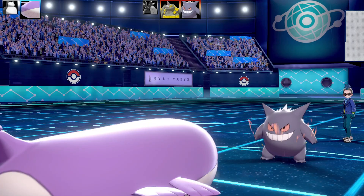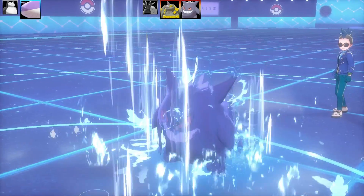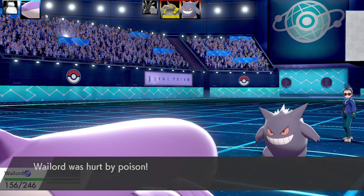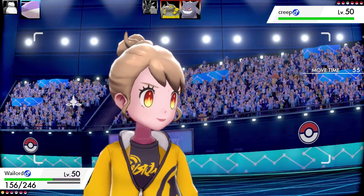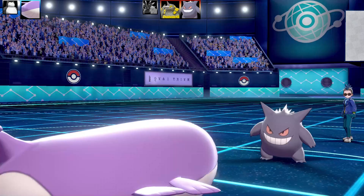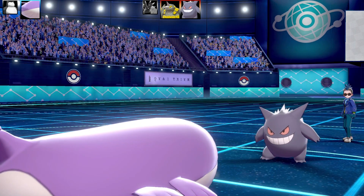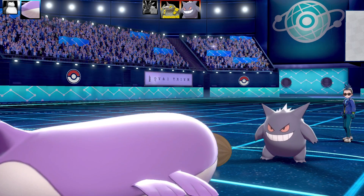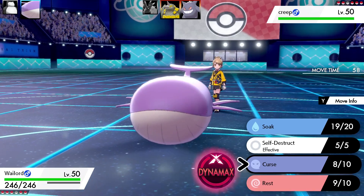I need to use Soak on Gengar to turn it into a Water type. Gengar goes for Nasty Plot — very nasty. This Wailord is built with max Attack and max Special Defense, relying on its gigantic HP stat. Taking Poison damage and worried about a Shadow Ball doing big damage, I decide to go for Rest. Gengar goes for Protect again, hoping for more Poison damage. Wailord goes to sleep — I took advantage of them using Protect. Now I'm confident they'll attack next turn, so it's time for Self-Destruct.